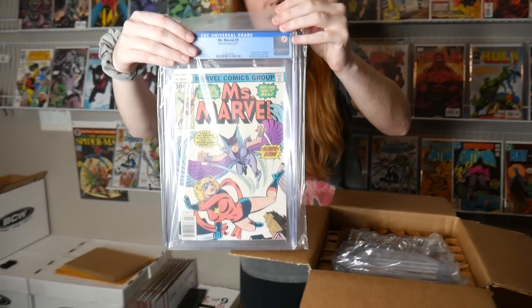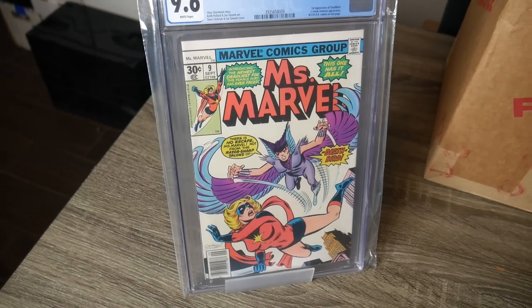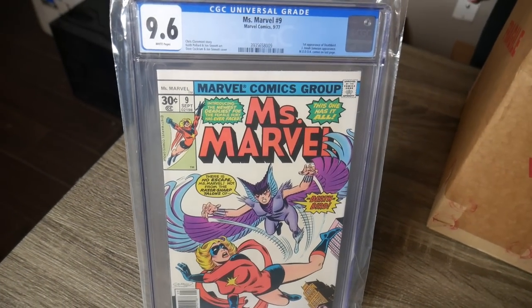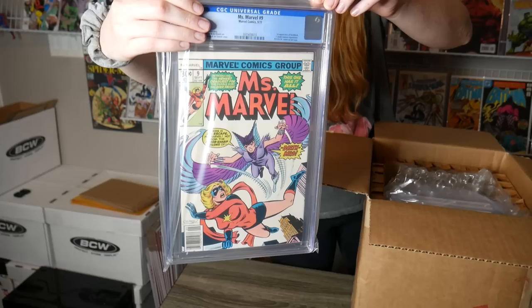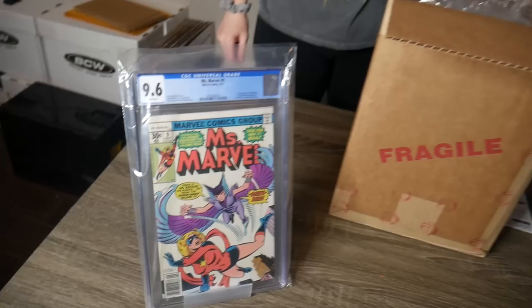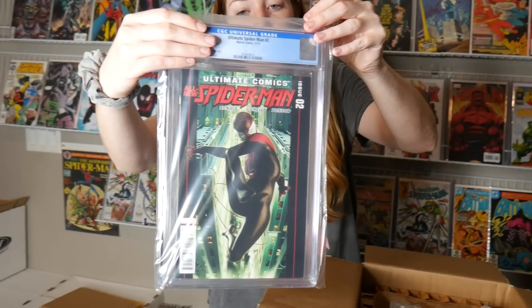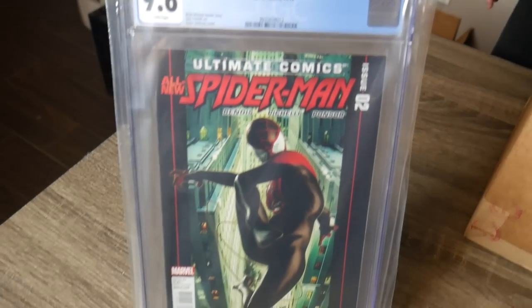Miss Marvel number 9 — this is the first appearance of Deathbird, got a 9.6 on that one. I remember sending that in because I thought it was a really nice copy. A 9.8 is pricey but a 9.6 is still pretty cool. We forgot we had two — another 9.6 on Miss Marvel 9. Man, it's so hard to keep track of everything when they send you all the emails with a bunch of different submissions. Oh, look at that — Spider-Man number 2 in a 9.6!